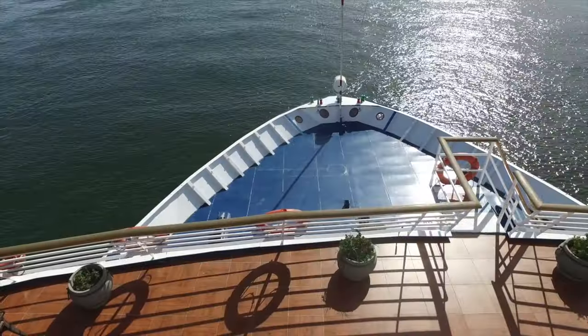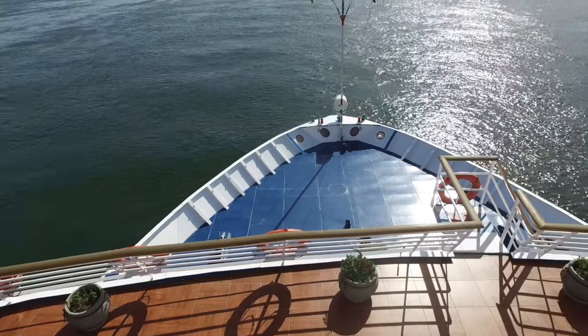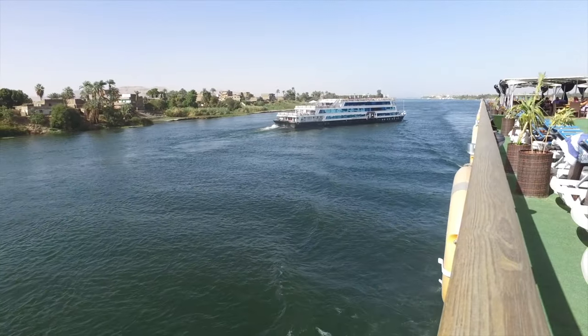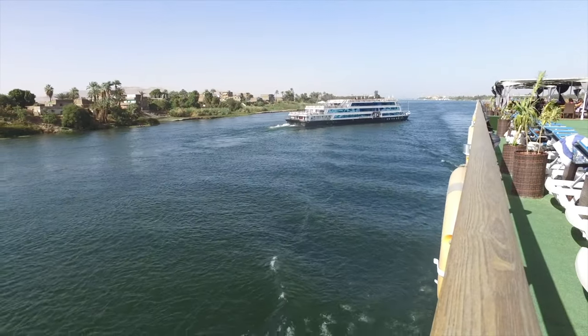This is the five-star cruise ship, the Blue Nile, which we use every March on our yearly tour of Egypt. And it is a truly spectacular ship to be on.